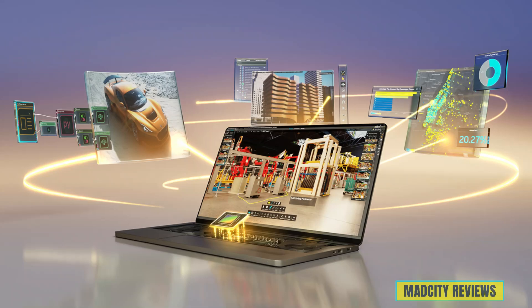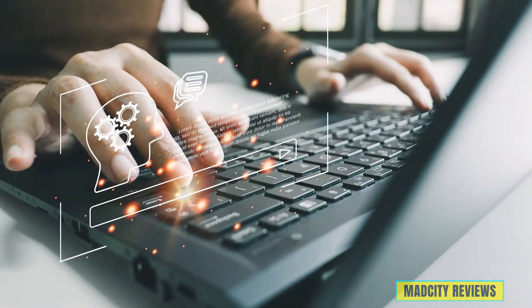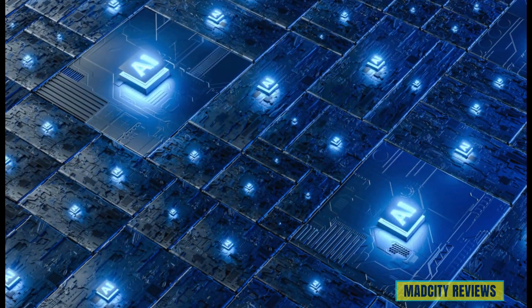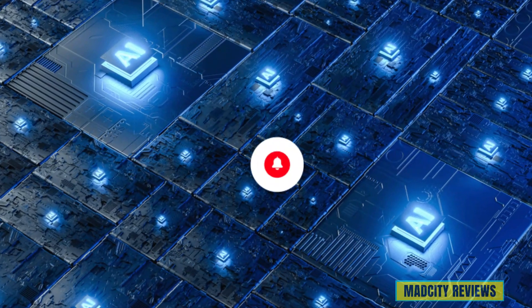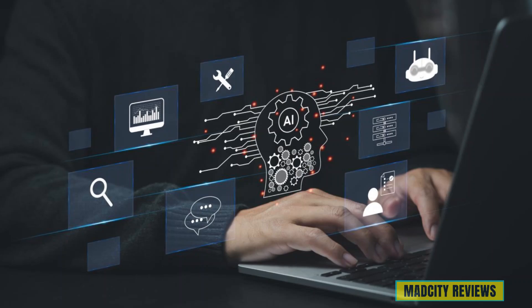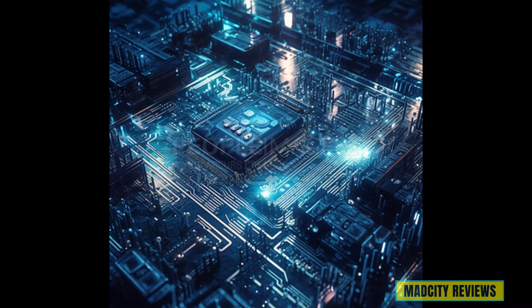Thank you for joining us on this journey through the Top 5 Best Laptops for AI. We hope you found this video informative and helpful in your quest to find the perfect machine for your AI projects. If you enjoyed this video, don't forget to subscribe to our channel for more. Feel free to leave your thoughts and questions in the comments below. All links are available in the description for your ease.